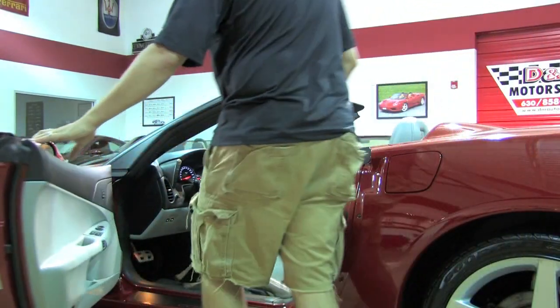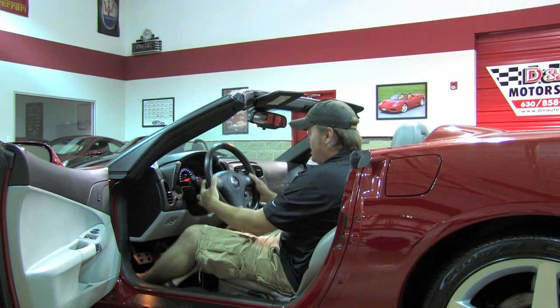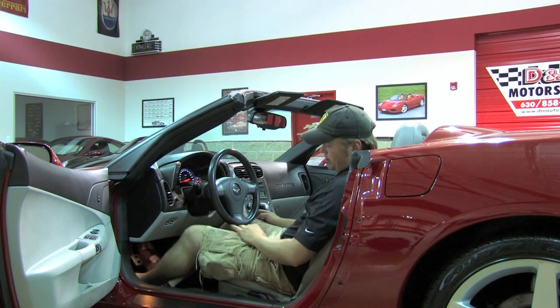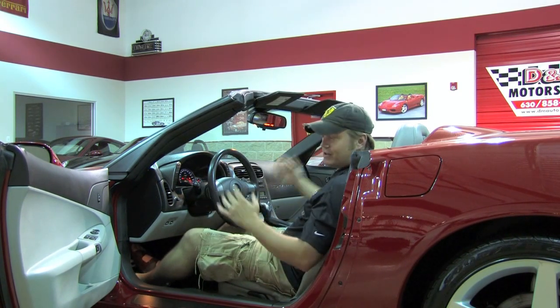Inside the Corvette, it is shockingly comfortable — easy to step into, nice accommodations, manual tilt wheel here, but you do have the paddle shifters for the six-speed automatic. With the keyless engine ignition, all you have to do to start it is put your foot on the brake, hit the button, and it fires right up.